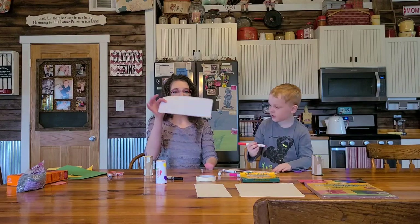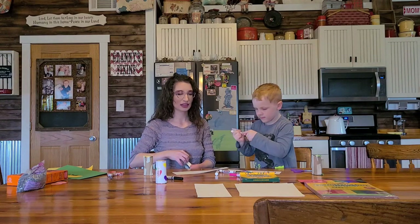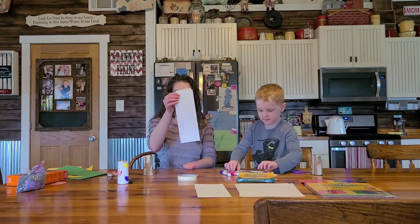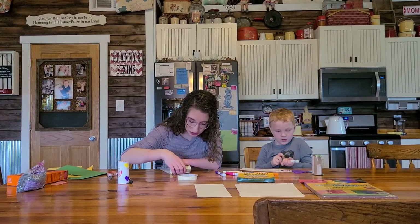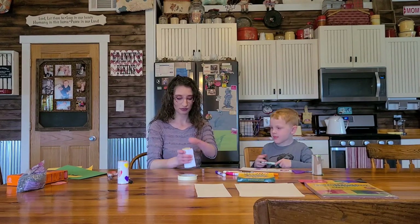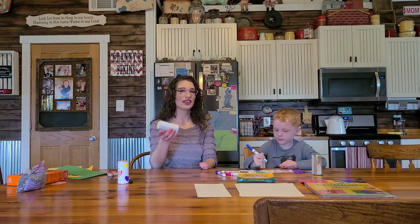You're going to completely decorate this. Once you have it all decorated, you are going to take a piece of tape and put it at one end like this. Take your roll, tape it to the roll, make sure it's lined up nicely, and then you just roll it up. Put one more piece of tape right there, and boom — there's your shaker.